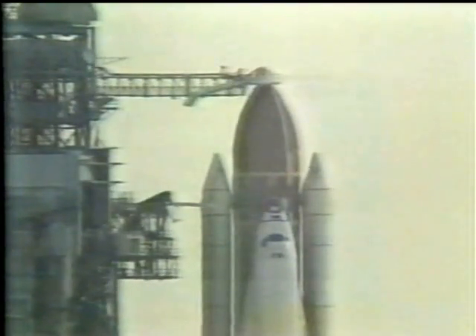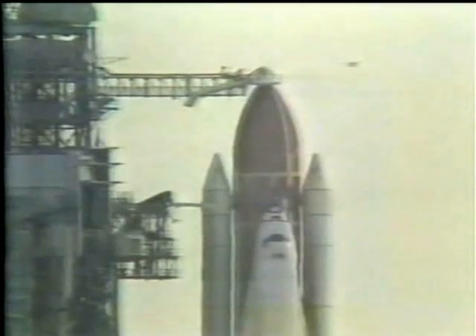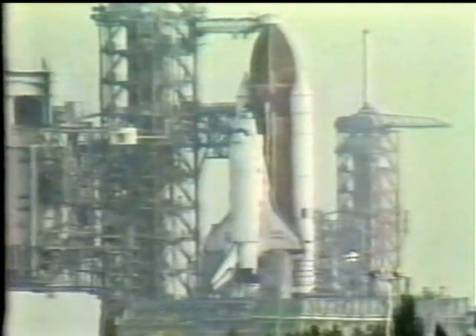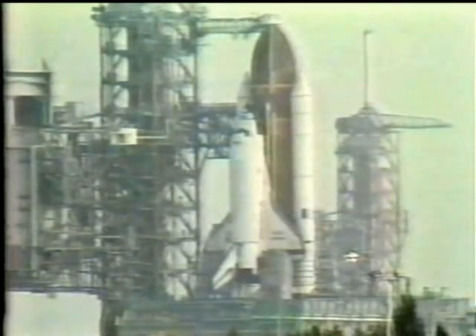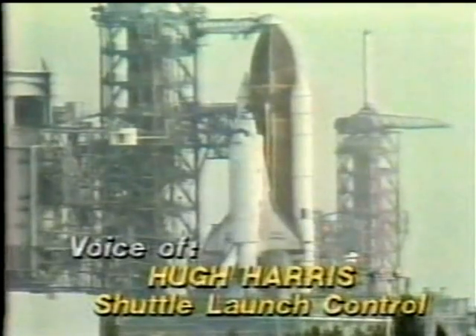T-minus 4 minutes, 20 seconds and counting. The main fuel valve heaters have been turned off in preparation for engine start. The main engines on the orbiter will actually start at T-minus 6 seconds, and it takes about three seconds for them to reach 90 percent thrust, at which time the solid rocket ignition sequence starts. T-minus 4 minutes and counting. The astronaut crew has closed the visors on their launch and entry helmets, and the final helium purge of the orbiter's main engines has started to ensure that there is no surplus hydrogen or oxygen in the area at the time of ignition.